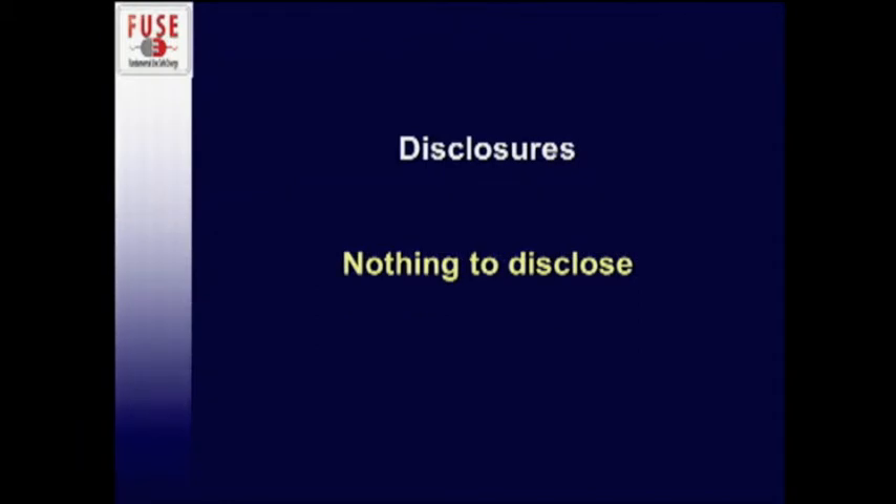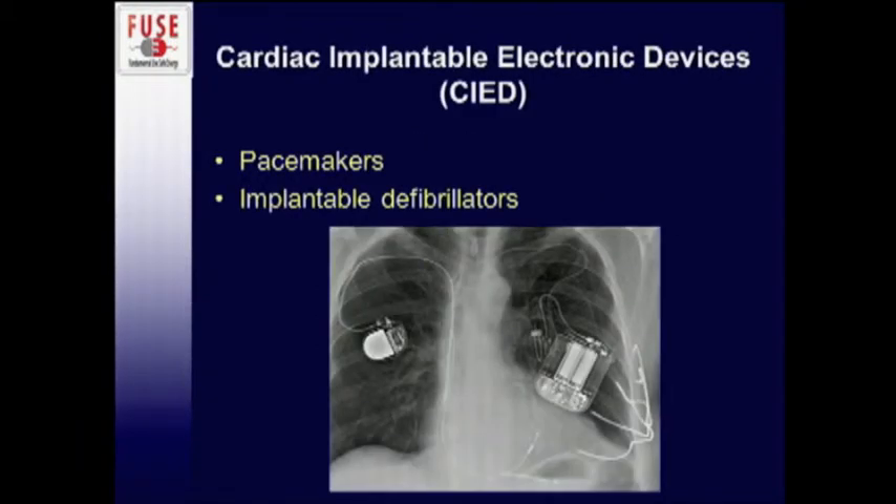I have nothing to disclose. Even though this talk was intended to be more general in terms of devices in the OR, I'm going to spend the entire talk discussing cardiac implantable electronic devices — that's the new terminology being used for pacemakers and defibrillators as a class.